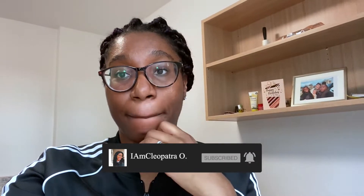Hello guys, welcome back to my channel, it's Cleopatra O. From the start of this video you've already seen that I spent 100 euros on hygiene products — feminine hygiene products — and I just thought I should come here and show you these products that I bought. So if you're interested in knowing what I got, you should continue watching.